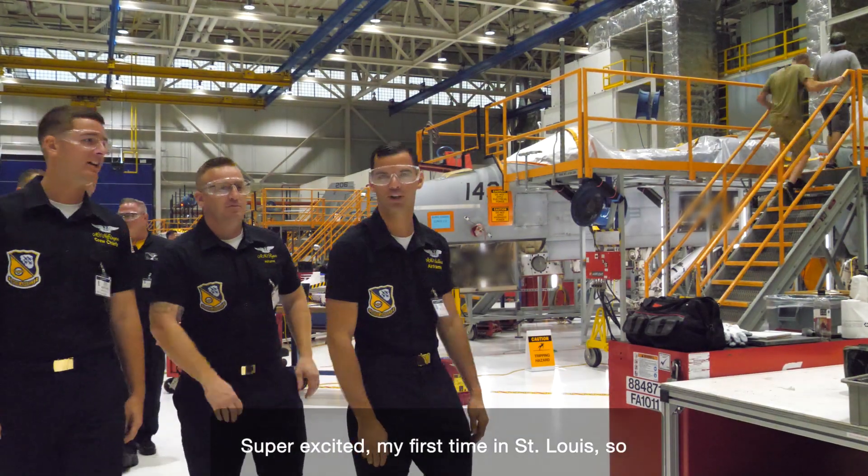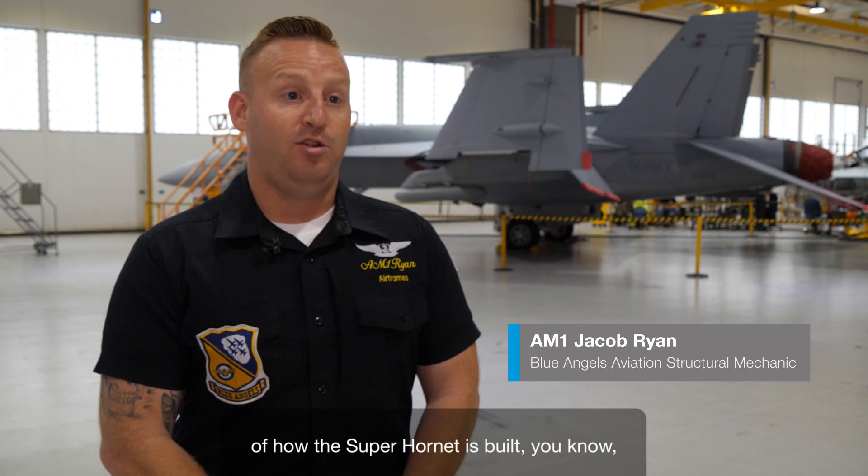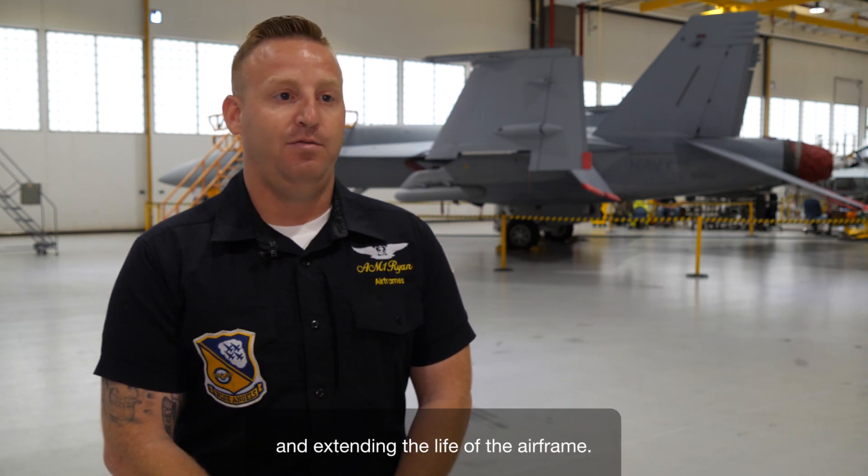Super excited — my first time in St. Louis. I came out here to kind of see the ins and outs of how the Super Hornet was built, behind the scenes of maintaining it, and extending the life of the airframe.